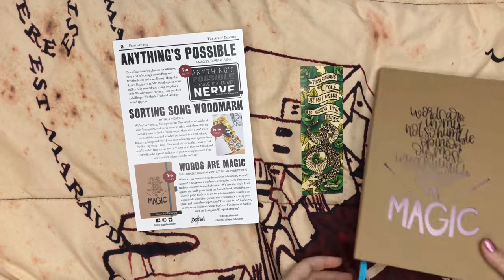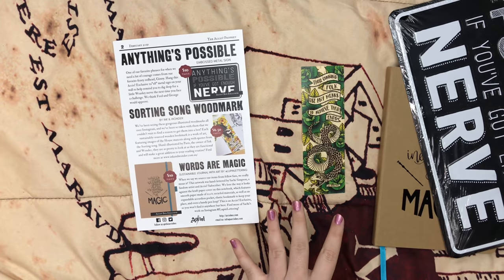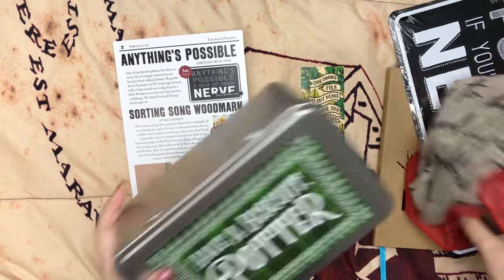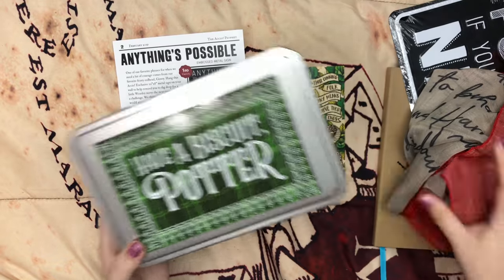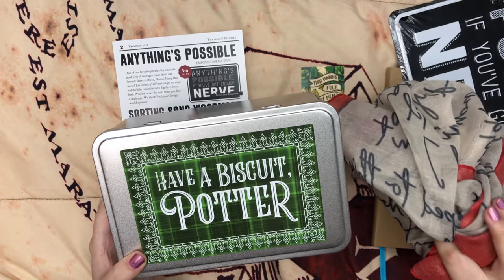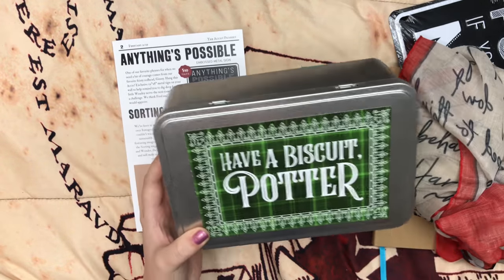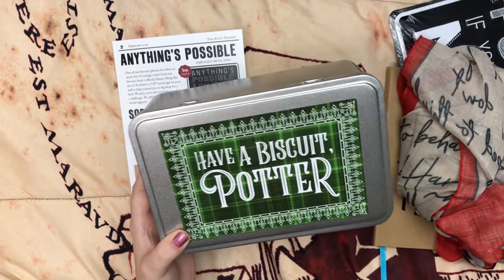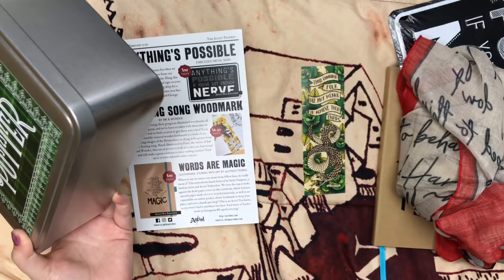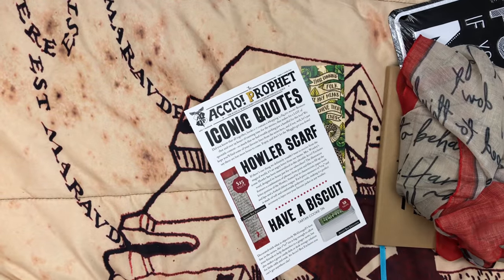I hope you enjoyed this video. Comment down below and let me know what your favorite item was this month. I think the scarf might be my favorite, but this tin is amazing too — everything's great. But these two items are amazing and I'm happy to have them in my collection. I think this tin takes the cake, though. I just love that part in the books — it is iconic. It's an iconic moment in the series. Thanks for watching.